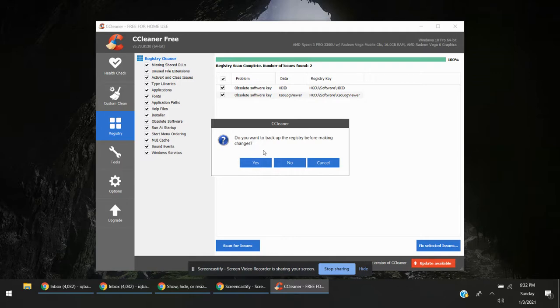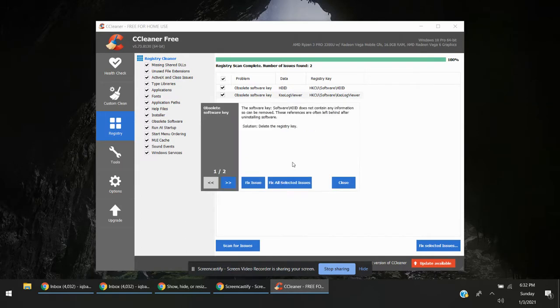It will ask if you want to make a backup or not. You can select based on your preference.